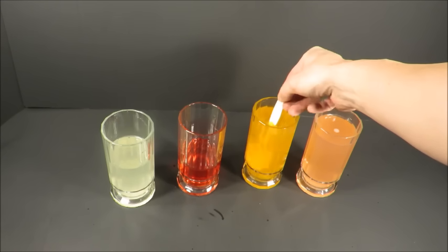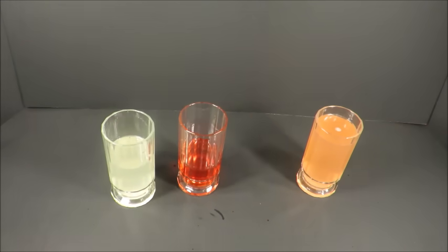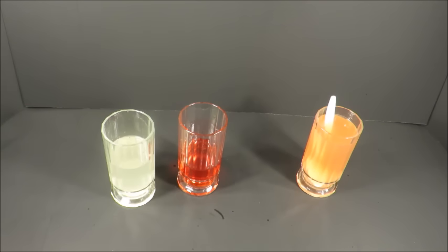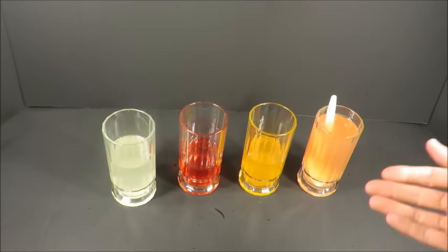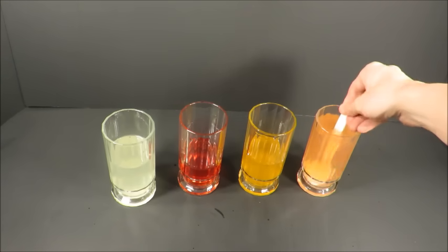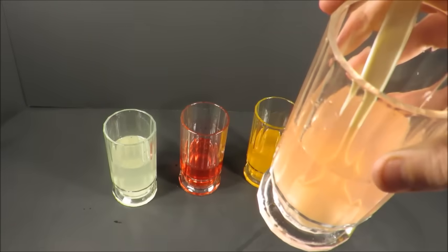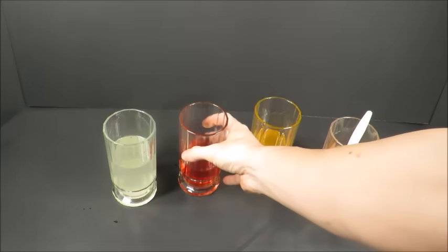The orange drink tastes like some sort of almost watered-down orange juice, in a good way — some of the best orange drink I've ever had. It doesn't taste artificial. And the pink lemonade is also delicious. I would have to say the fruit punch is my favorite.